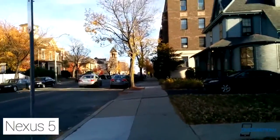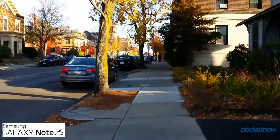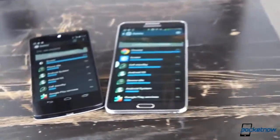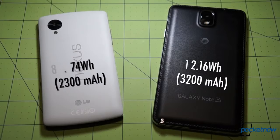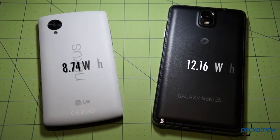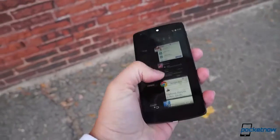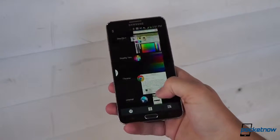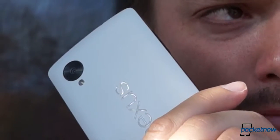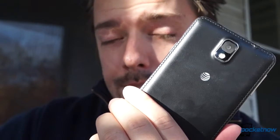I'll chase him round the moons of Nebia and round Antares and Nelstrom and round Perdition's flames before I give him up. There's a wider gulf in terms of battery life. With a user-replaceable power pack, the Note 3 is already more flexible than the Nexus, but that removable battery is also significantly larger. That means the Note 3 is much more likely to last a couple days away from the charger. And while our testing showed the Nexus 5 is really no slouch in that department, the Note 3 is still our pick for road warriors out there. Call quality is roughly equivalent in normal voice conversations, but switch those calls to speakerphone mode and the bottom-firing speaker of the Note 3 handily outshouts the weak unit on the Nexus — and that holds true for media playback as well.